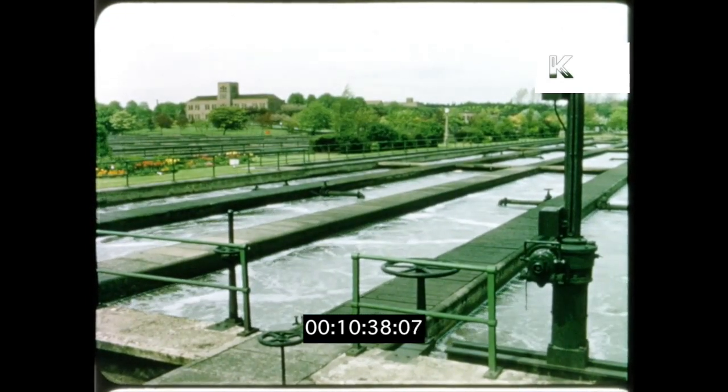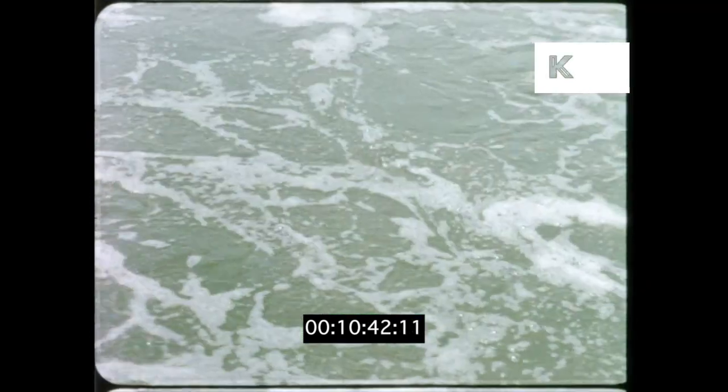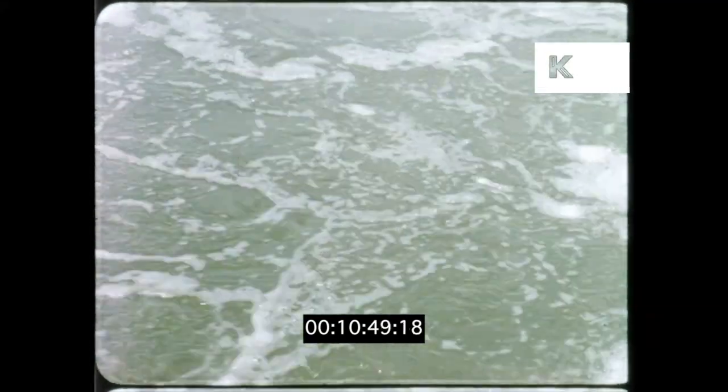Later research has developed the activated sludge process. When sewage is agitated with air, the growth of the bacteria is encouraged. The more bacteria, the more rapid the purification.